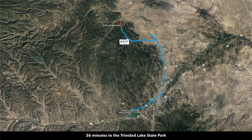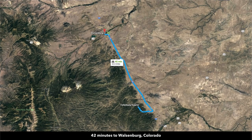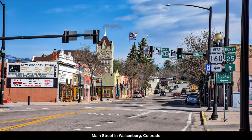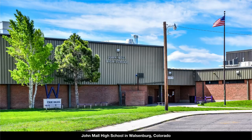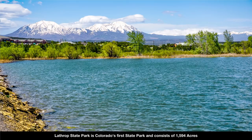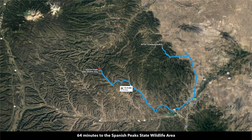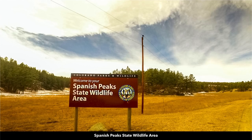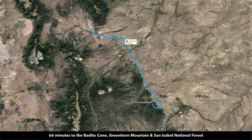You're only 36 minutes to the Trinidad Lake State Park and the 800-acre Trinidad Lake, which is great for fishing, boating, and water sports. Only 42 minutes to the town of Walsenburg — population around 3,200 — which also has a hospital and specialty medical clinics. There are K-12 public schools in both Trinidad and Walsenburg. You're only 51 minutes to Lathrop State Park, Colorado's first state park at about 1,600 acres, with two lakes for fishing, boating, water sports, and hunting. Just a little over an hour to the Spanish Peak State Wildlife Area — about 6,400 acres of desirable hunting and recreation land — and just a little over an hour to the popular town of La Veta, and about an hour to the Bedito Cone Greenhorn Mountain in the San Isabel National Forest.